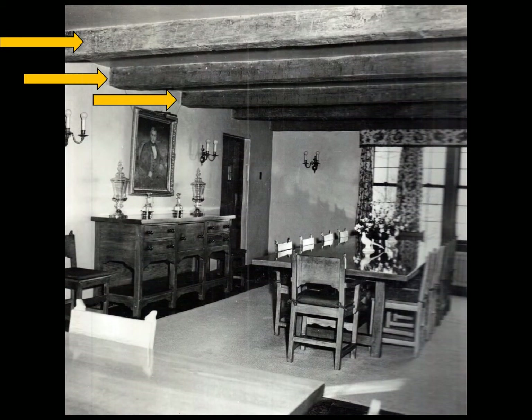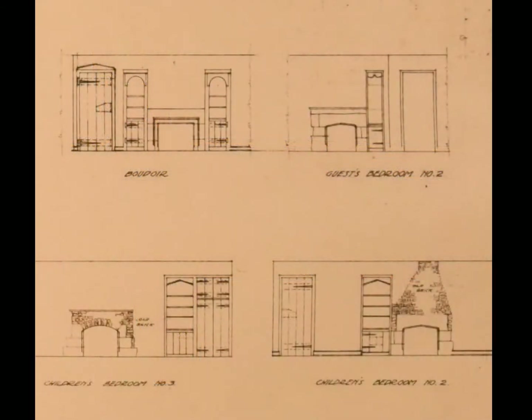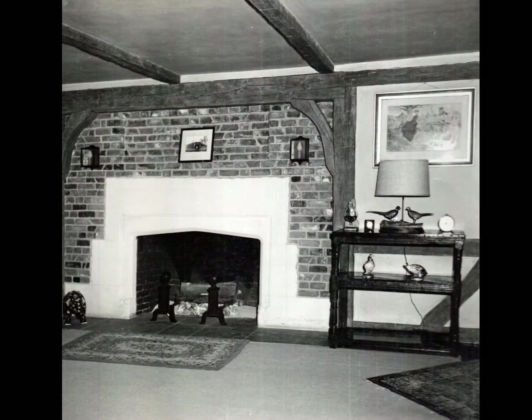Some unique design features stand out. Throughout the house are large hand-hewn beams found in almost every room. According to records, these beams came from 13 barns in the area that were taken down to provide the wood. Sadly, records of whose barns those were haven't been located, but many families have history in the beams of this mansion. Another important design feature: fireplaces — there are 13 of them, and every one is unique.